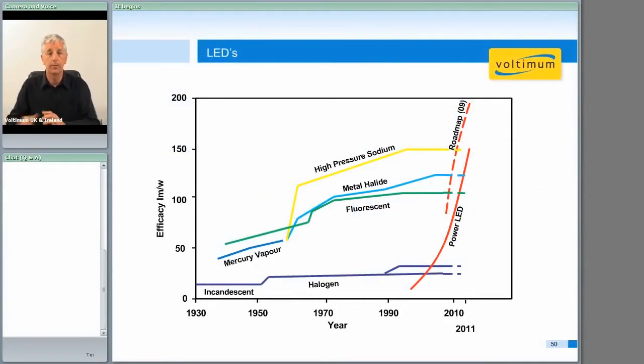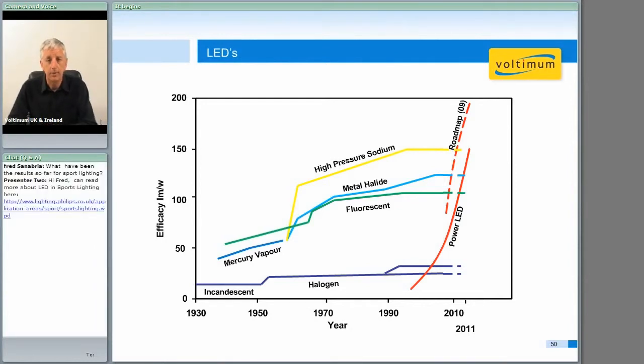First let me just put up a slide that shows a little bit about why we're so excited, and why the whole lighting industry has become so excited about LED products. If you look at the red curves on the right-hand side of the screen, you'll see what's been happening since LEDs came on the scene. Ever since then, the efficacy improvement has increased at a speed nothing like we've ever seen before.